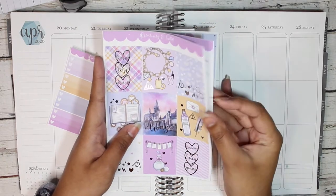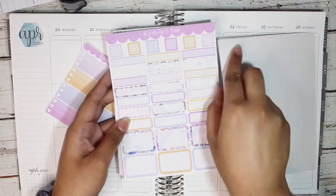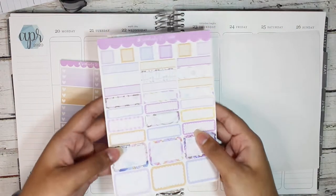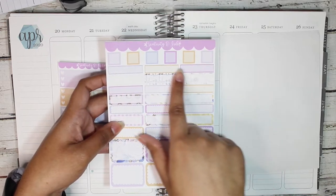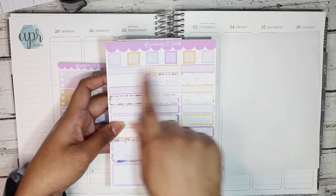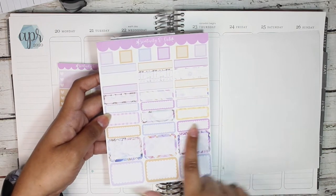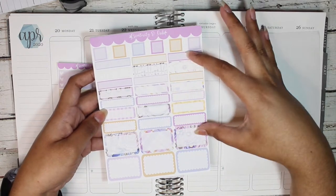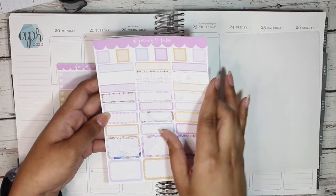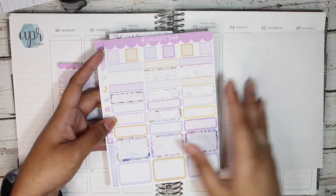So those are the full boxes, and then this is the boxes sheet. There are little squared boxes, the nine-ish quarter boxes, 12-ish other quarter boxes, different quarter boxes, and then half boxes. I like that there's a variety of patterned and non-patterned so you can use all the patterned ones now and then use the solid ones for later.